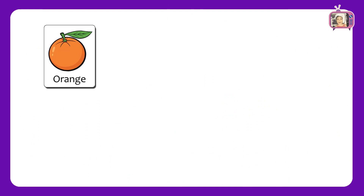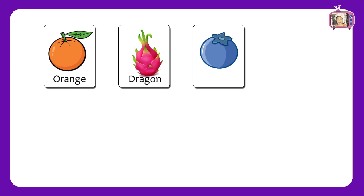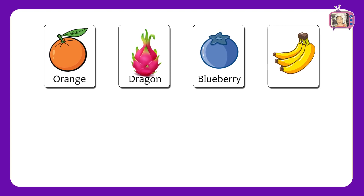In the second worksheet, we have fruits: Orange, Dragon Fruit, Blueberry, Banana.